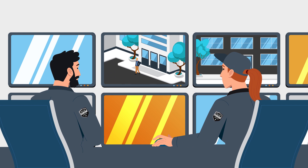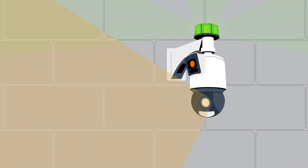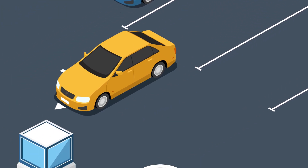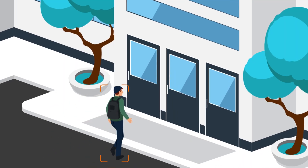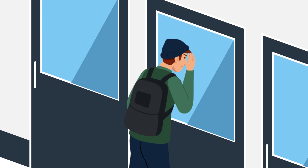ACS Security Group is solving that with continuous surveillance monitoring. Our system uses AI-powered security cameras to automatically track human and vehicle traffic on your premises. Our CSM agents can remotely zoom into spaces to investigate any suspicious movement, giving you the confidence knowing someone is actively watching your property.